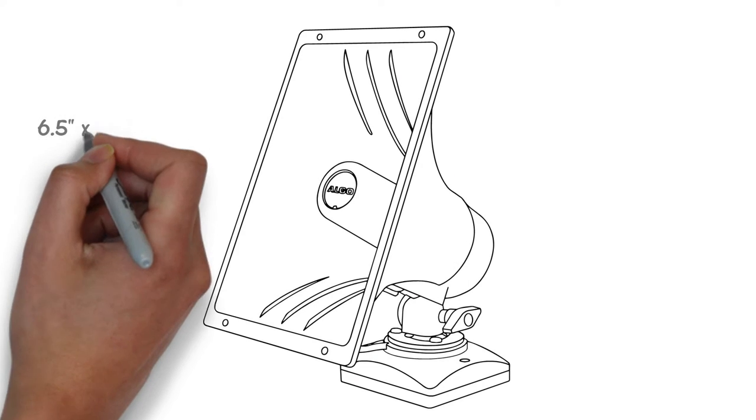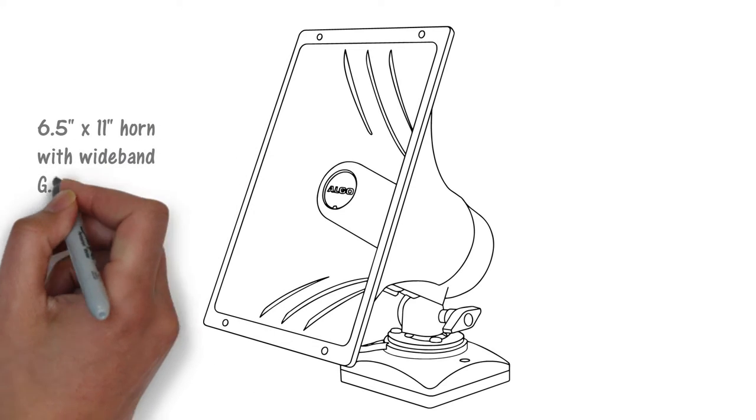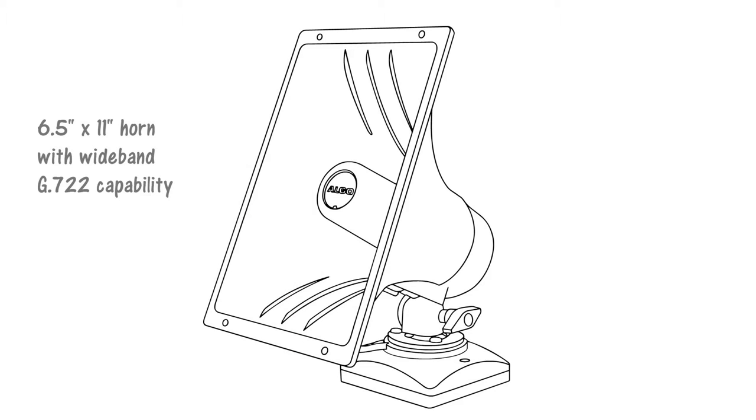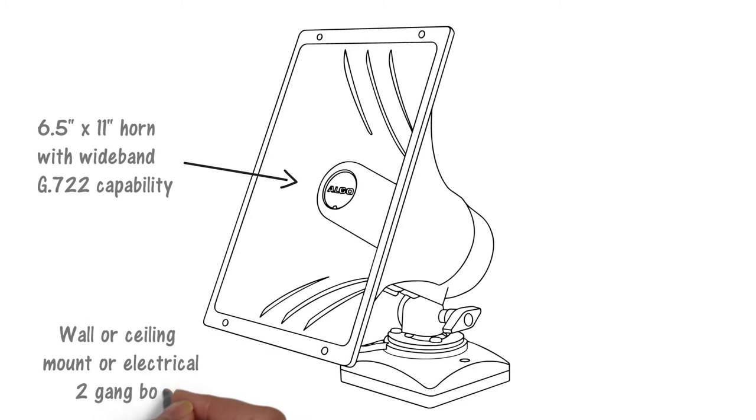Some key features of the 8186 horn speaker include a 6.5 by 11-inch horn with excellent speech intelligibility, supporting both G711 narrowband and G722 wideband codecs. The horn speaker may be wall or ceiling mounted, or attached to a double-gang electrical box.